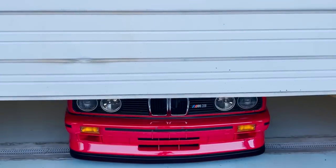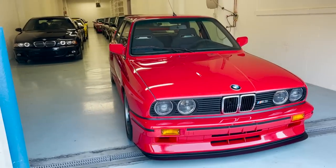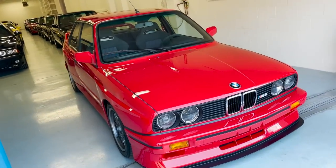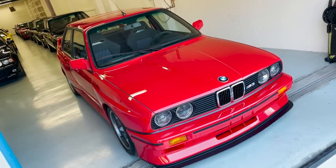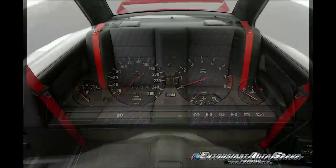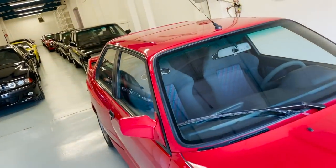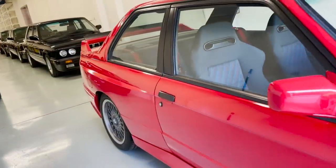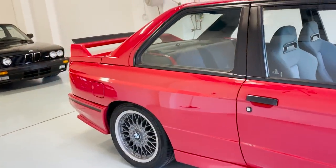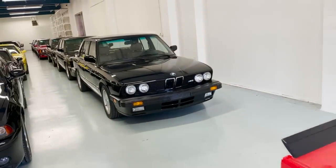Speaking of driving homologation cars, you are not going to want to miss the next video coming up. This is a very new arrival — EAG First Look. It is a Sport Evolution, one of 600 built, just 21,000 kilometers on this brilliant rot on cloth. One of the lowest mileage examples we've ever seen or come across. This is going to be a fun one to bring to you, certainly looking forward to these four cylinders of fury that frankly would never have happened if there wasn't an S38.